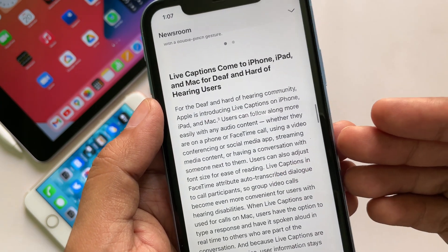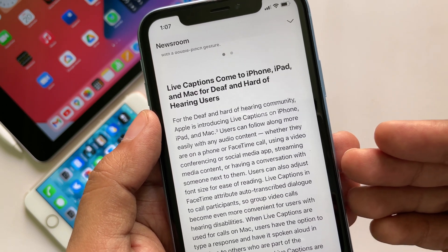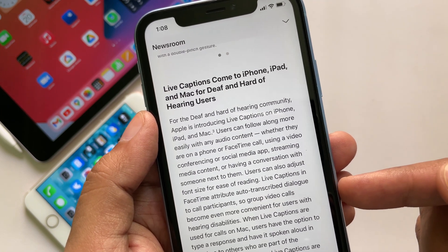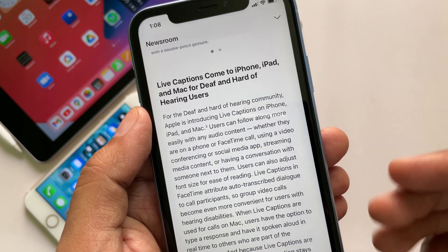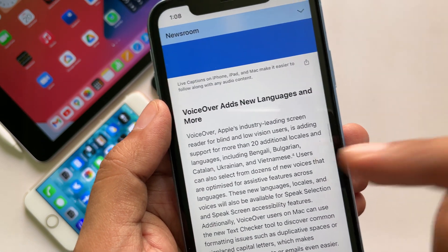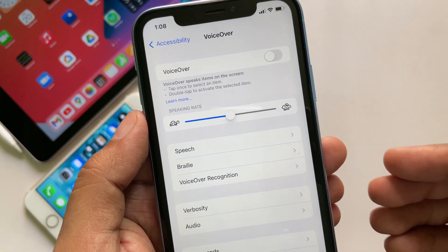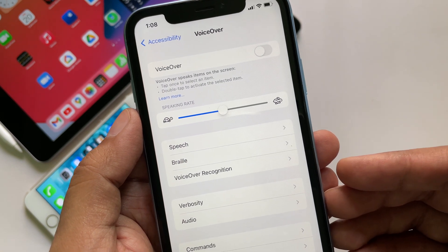For the deaf and hard of hearing community, Apple is introducing live captions on iPhone, iPad, and Mac. Users can follow along more easily with any audio content, whether they are on a phone or FaceTime call, using a video conferencing or social media app, streaming media content, or having a conversation with someone next to them. Also, if you use VoiceOver, Apple is going to add many more VoiceOver languages and voices very soon.